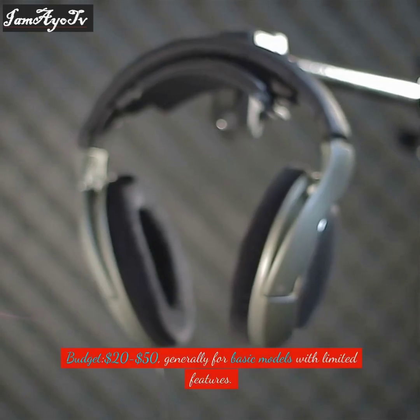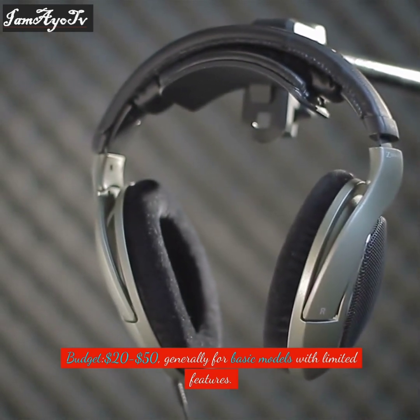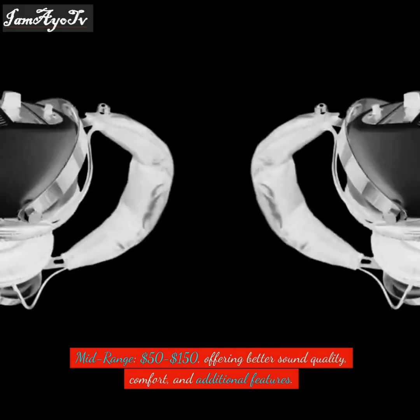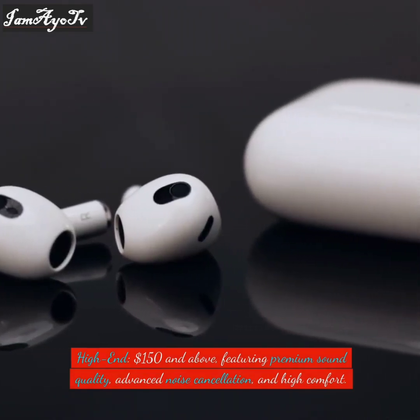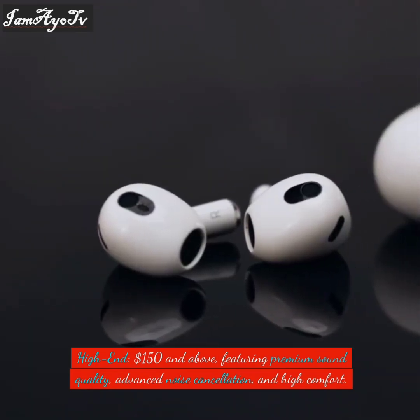Price ranges vary: budget models in the $20–$50 range generally offer basic features with limited performance. Mid-range headphones at $50–$150 offer better sound quality, comfort, and additional features. High-end headphones at $150 and above feature premium sound quality, advanced noise cancellation, and high comfort.